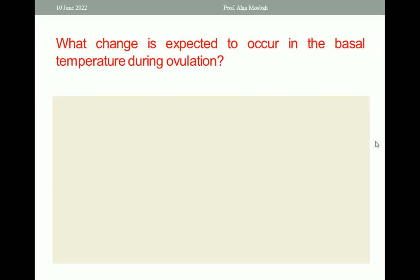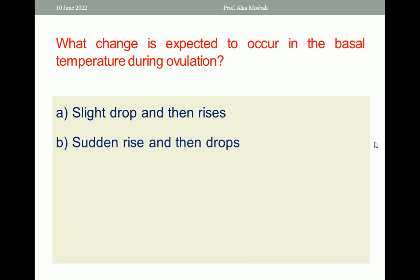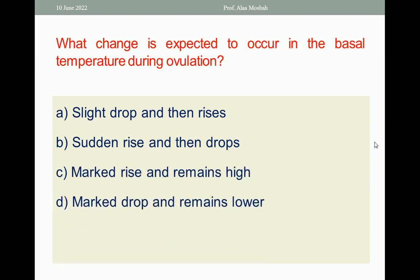Let us go to the next question. What change is expected to occur in the basal temperature during ovulation? Slight drop then rises, sudden rise then drops, marked rise and remains high, or marked drop and remains lower? The right answer is slight drop and then rise.